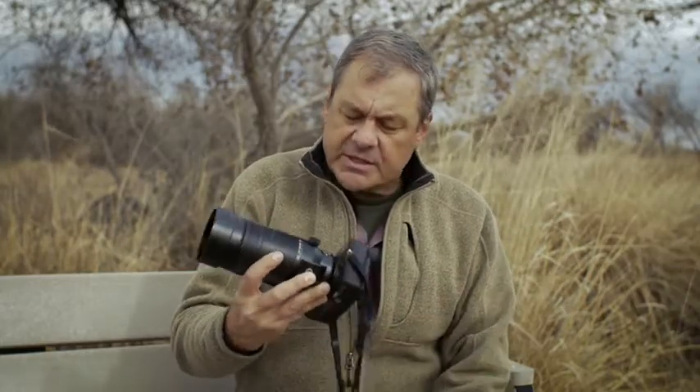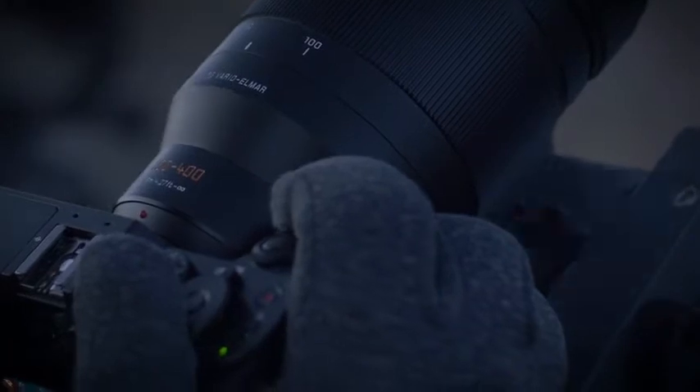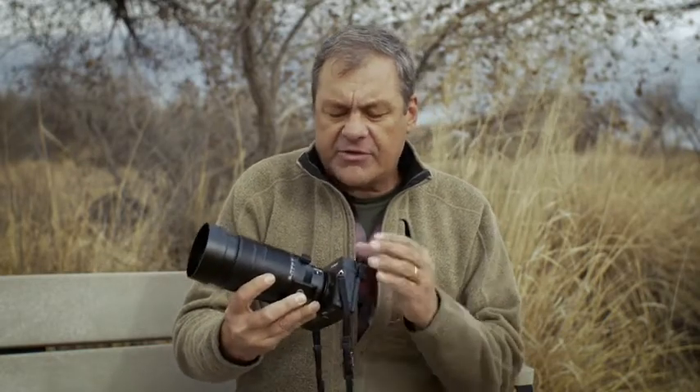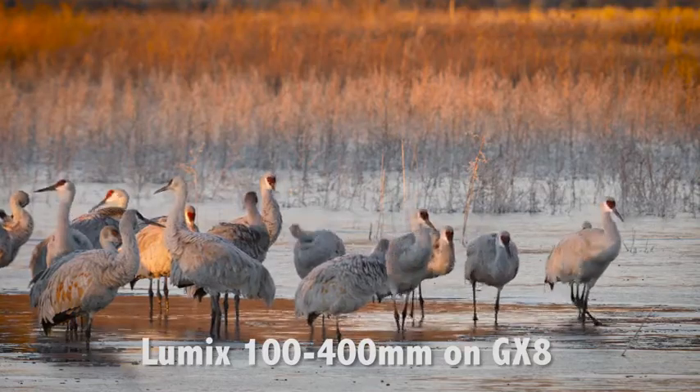This lens is a 100 to 400, so on the Panasonic cameras it's actually a 200 to 800 millimeter lens. The f-stop range is from f/4 to f/6.3, but when you think about it, it's only one-third of a stop less than f/5.6. With the new technology and sensors, they've given us super high quality optics, and the sensor takes over to give us a little more of the light we need with the higher ISOs.